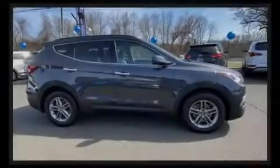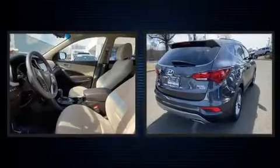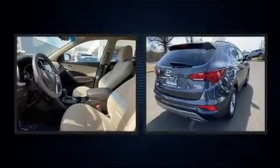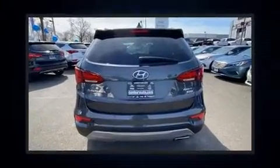Sensibility and practicality define the 2017 Hyundai Santa Fe Sport. With just over 20,000 miles on the odometer, this four-door sport utility vehicle prioritizes comfort, safety, and convenience.